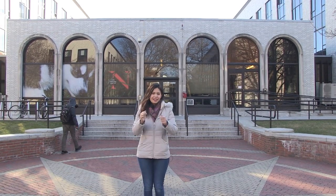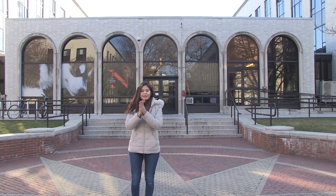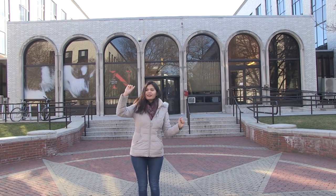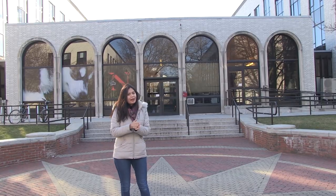Hey everybody, this is Snooki here with another episode of NETV Cribs. I'll be showing you around Spear Hall, but first we're starting with the Freshman Quad. The Freshman Quad contains most of the buildings that the Freshman will be hitting, including two of the dorms, Stetson East and Stetson West, and Spear behind me.